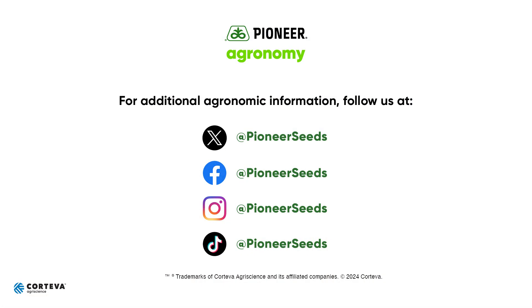With that, just want to say thank you to everyone. Be safe, and we appreciate your business. That concludes this Pioneer agronomy video podcast. Visit our page on pioneer.com and follow us on Twitter and Facebook for more agronomy insights.